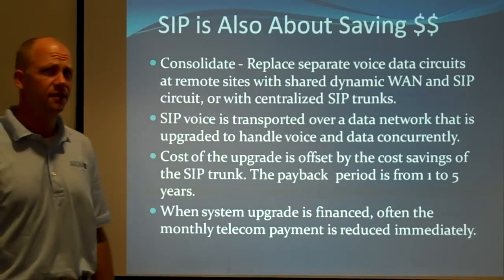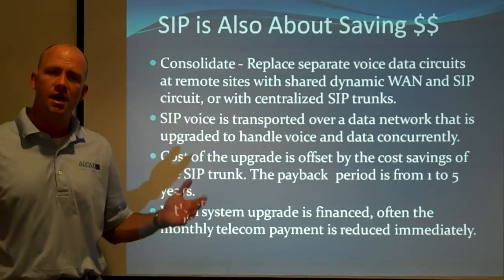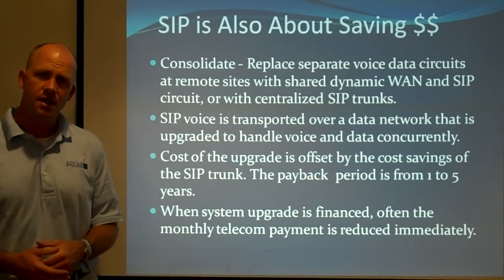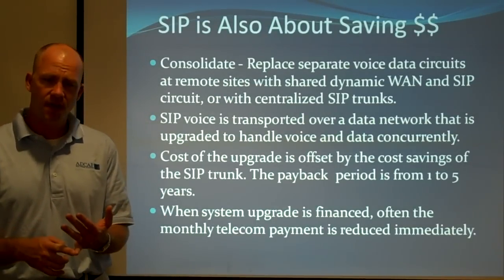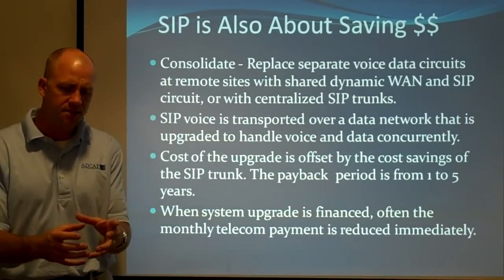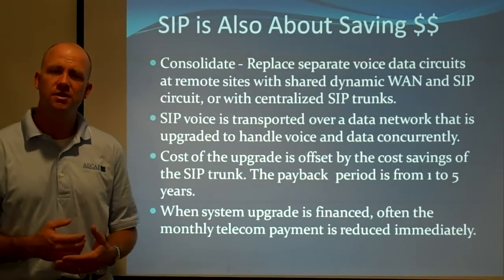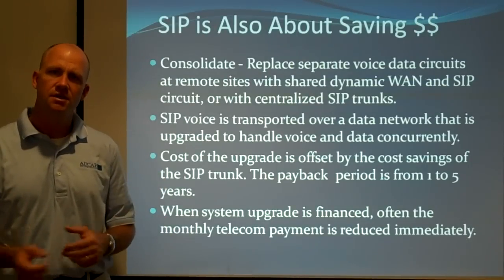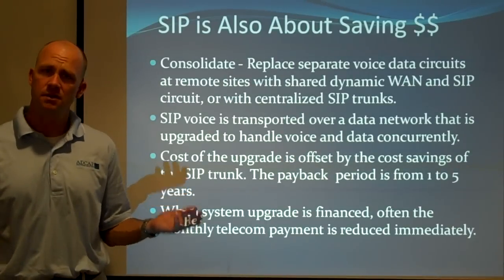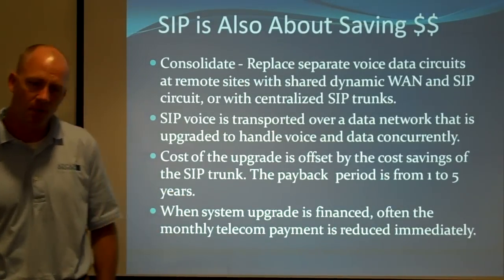SIP is also about saving money. The big part is consolidating separate voice and data circuits at remote sites into a single data circuit with SIP delivered over it. For a long time I thought SIP wasn't important for places with a single campus, but because of reliability and disaster recovery planning with multiple data centers, SIP is a great way to do that. If you've got a 10 meg connection between your primary and secondary data center, you may as well deliver SIP over that — you're already paying for the data connection, so it ends up saving you money there too.